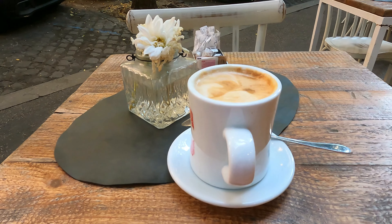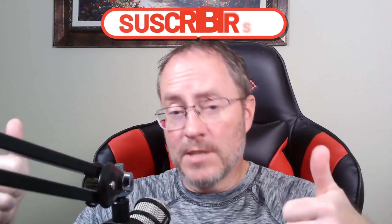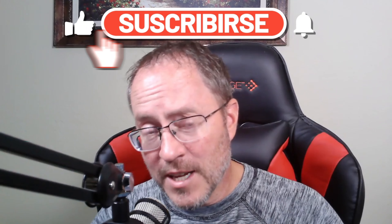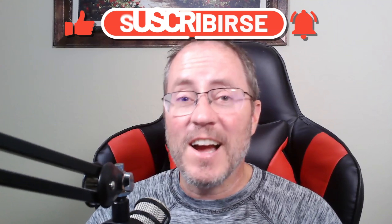Hey everybody, once again it's time for my monthly episode on how much money I made in the stock industry — and of course I mean stock videos, stock illustrations, and stock photos. Before we go any further, make sure you hit that subscribe button, give this video a thumbs up, and check out my bonus content at patreon.com/EWJ. Alright, let's get into some of the good stuff.